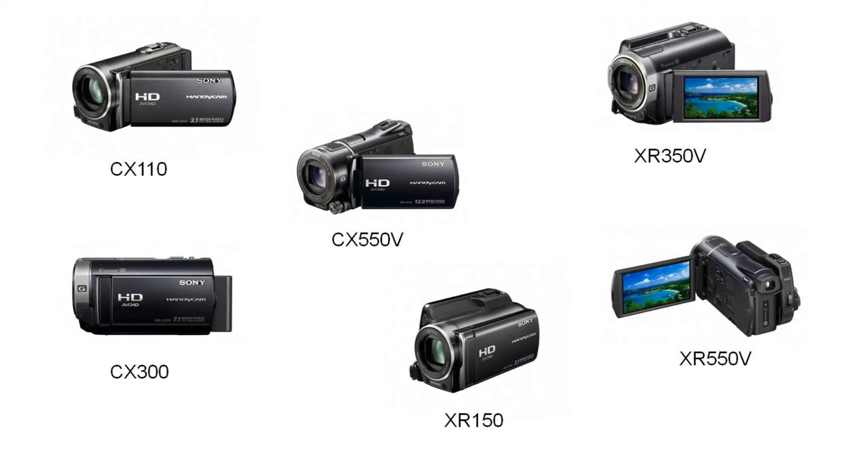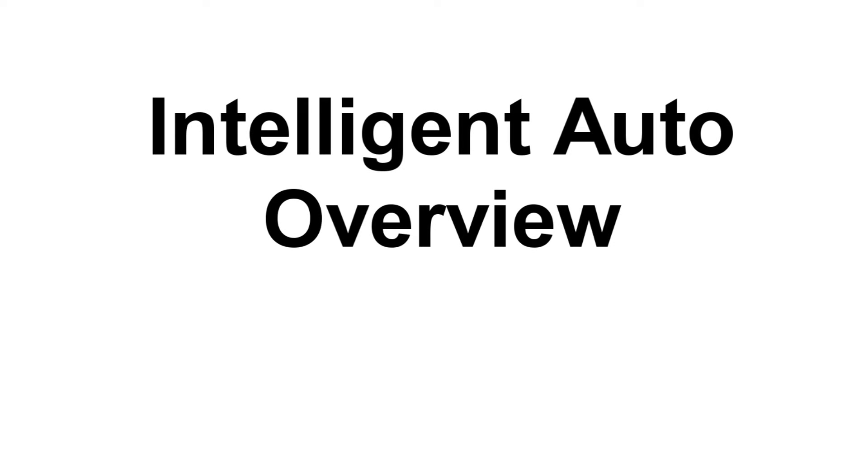The 2010 Handicam models equipped with the Intelligent Auto technology are the CX110, CX300, CX550V, XR150, XR350V, and the XR550V — the model used in this demonstration. This demo will consist of an overview of the Intelligent Auto technology found on select AVCHD Sony Handicam models.